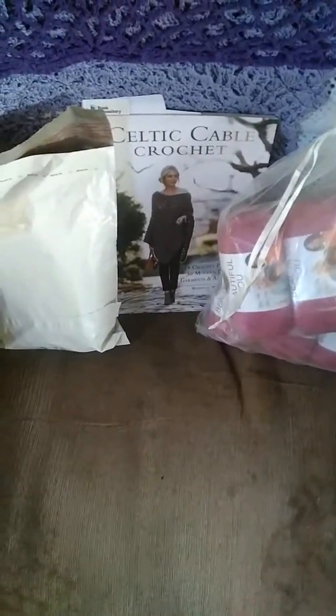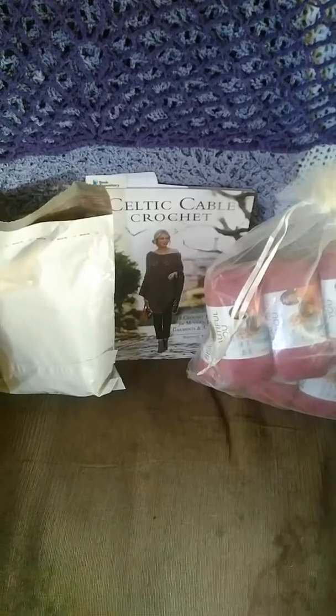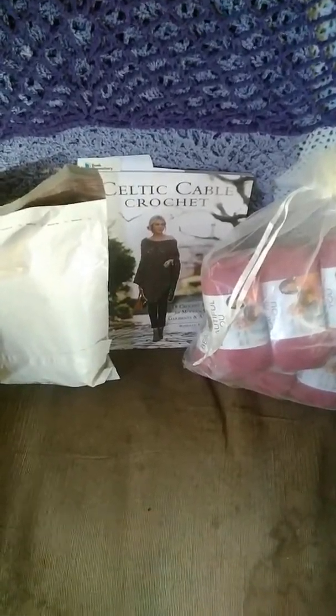Happy Friday, everybody! Yay! It's Friday. Good deal. So this is my happy mail that I picked up on Wednesday after work.